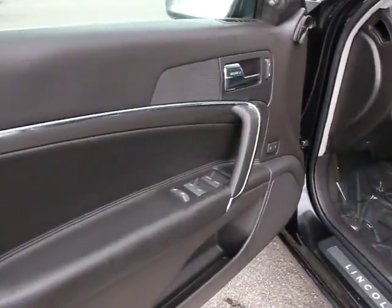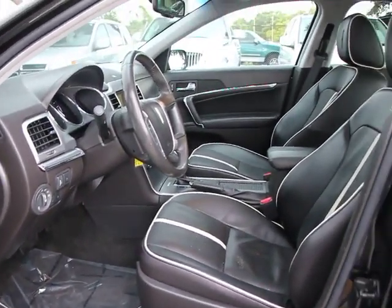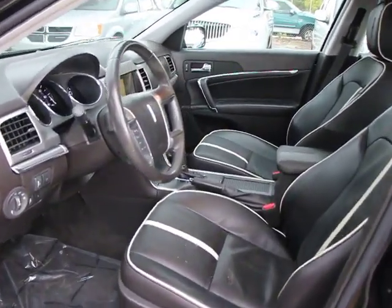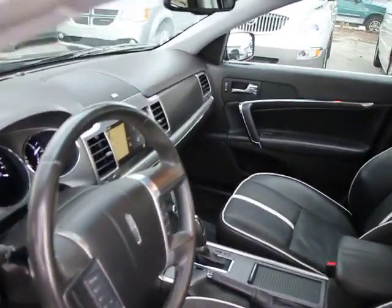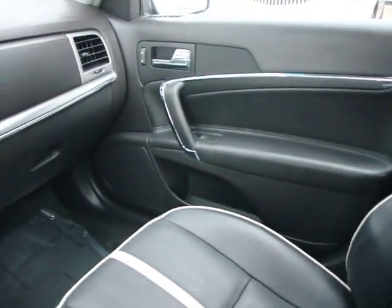Steering wheel audio controls, four-wheel ABS, airbags, front and rear floor mats, four-wheel disc brakes, four-wheel independent suspension, FWD, universal garage door opener, rear window defroster.